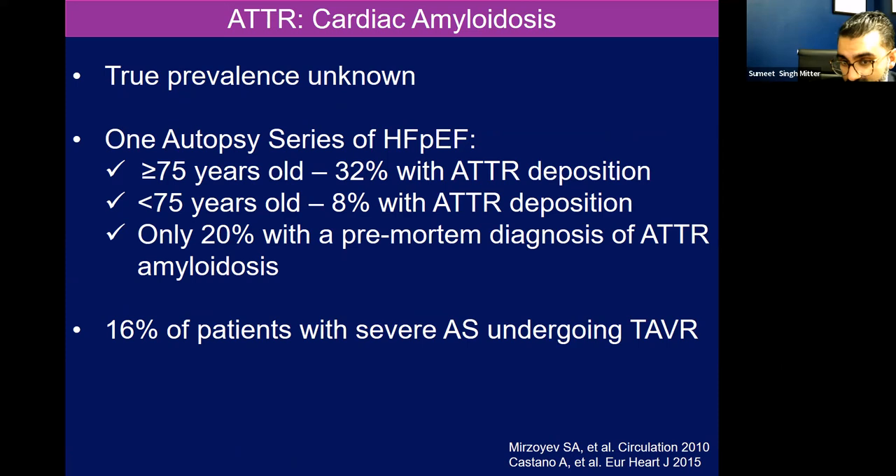16% of patients in one series from Columbia were referred for TAVR for aortic stenosis — remember, aortic stenosis is also a disease of aging, a bad comorbid cardiomyopathy. And on some of those aortic valves, you can actually find TTR deposits.